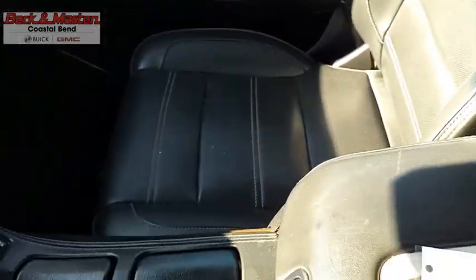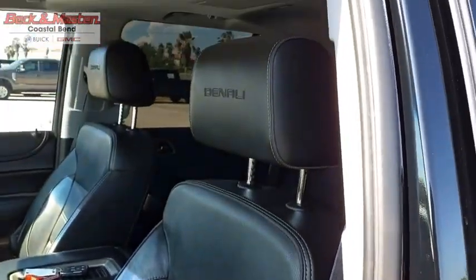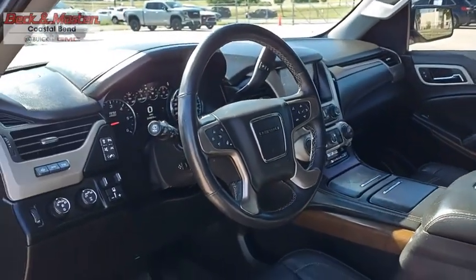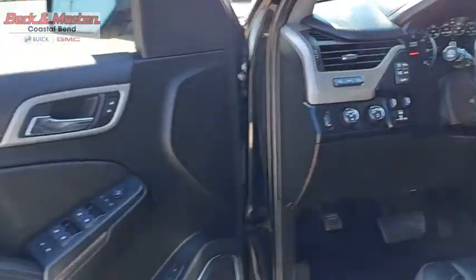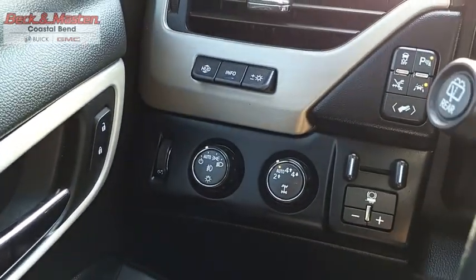Peace of Mind comes standard with GMC's Powertrain Warranty and Yukon's 5 Star Frontal Crash Test rating. Boasting a Vortec 5.3-liter V8 with Active Fuel Management and FlexFuel, Yukon is Agile and Capable. Wouldn't you look great in this vehicle? Stop in today and see for yourself.